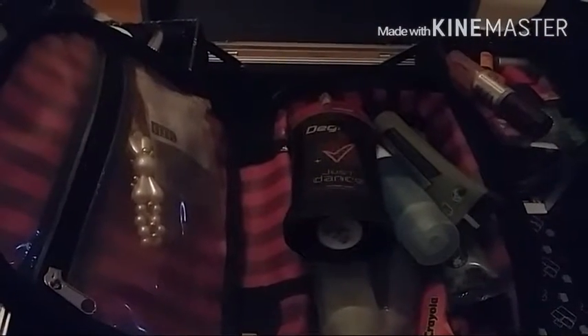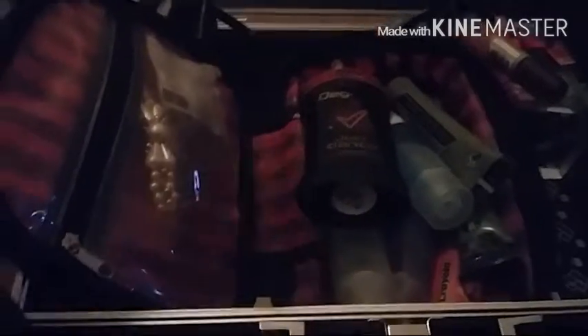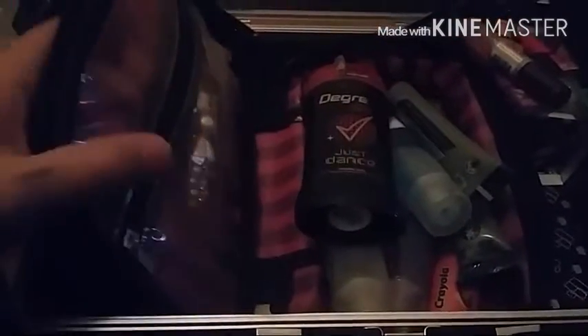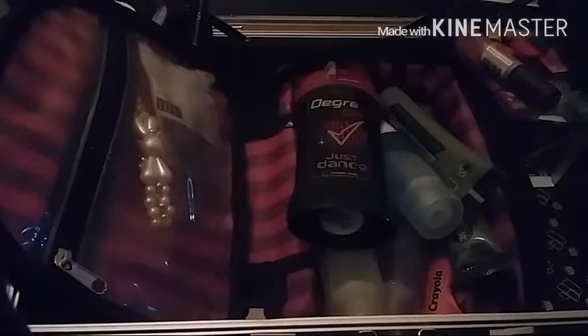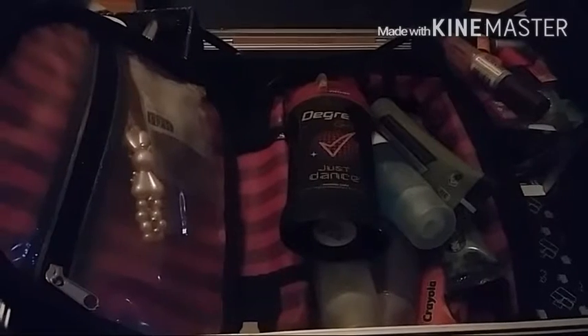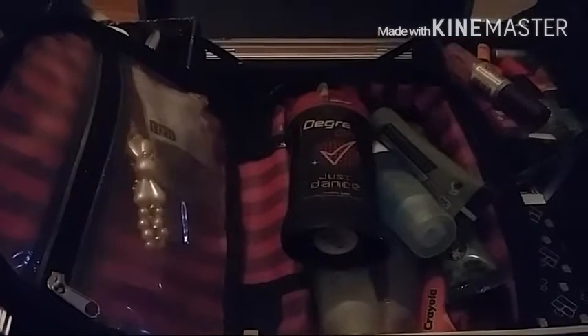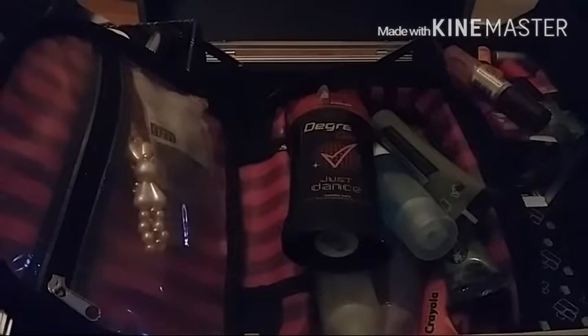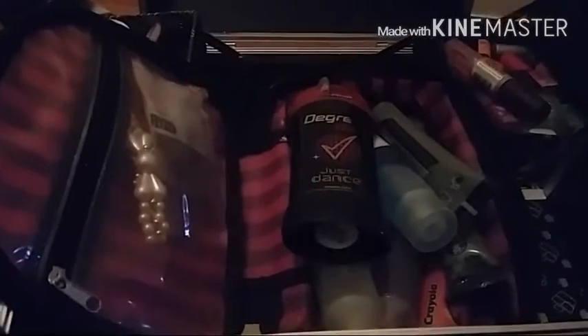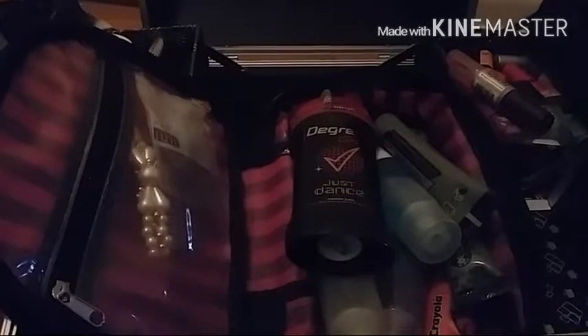Whenever I have bobby pins — every show I buy another pack of 500 — I put those in this section and zip it up. But right now I'm not in a show so bobby pins are basically non-existent. If you're a theater person, or a dancer, or performer in general, you know: bobby pins just disappear for some unknown reason.